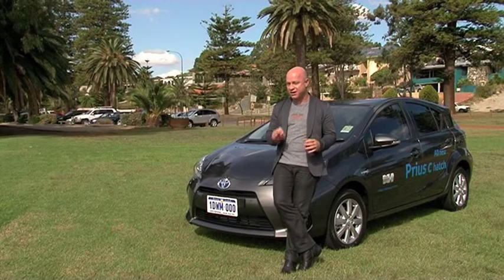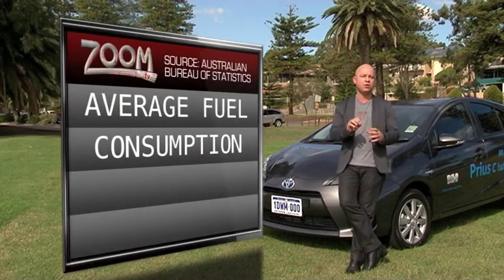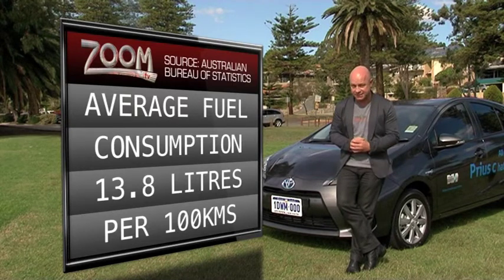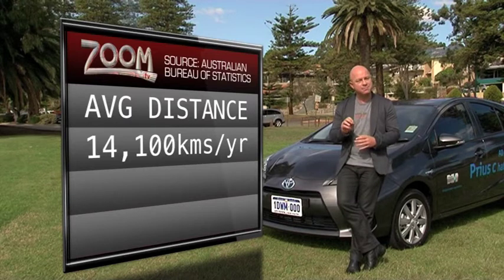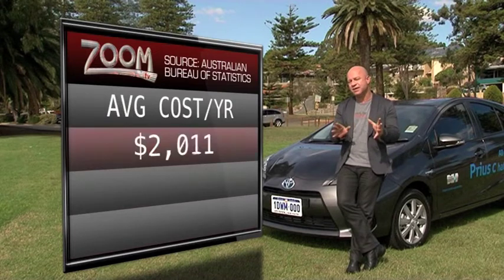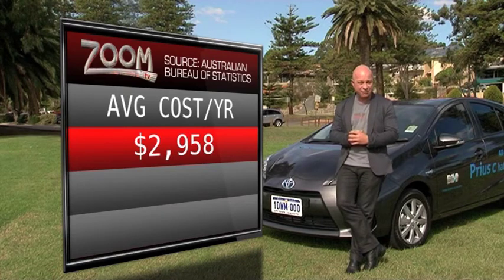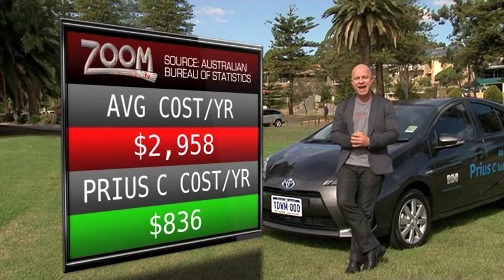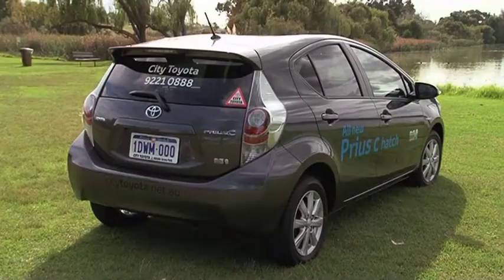I've done some homework and have some facts that could make this car far more appealing. In 2010, the Australian Bureau of Statistics did a study and found that the average family car consumes 13.8 litres per 100 kilometres. They also found the average family travels 14,100 kilometres. Going on today's market price of fuel, around $1.52 per litre, that family would have a fuel bill annually of about $3,000. Now if you bought this car, which averages 3.9 litres per 100 Ks, your annual fuel bill could be less than $1,000 — so you'd save almost $2,000. How impressive is that? Proof the Prius C is a green machine and at the same time a great investment.